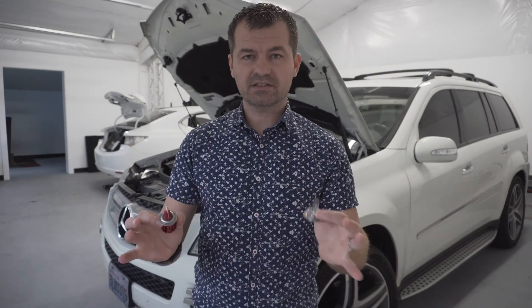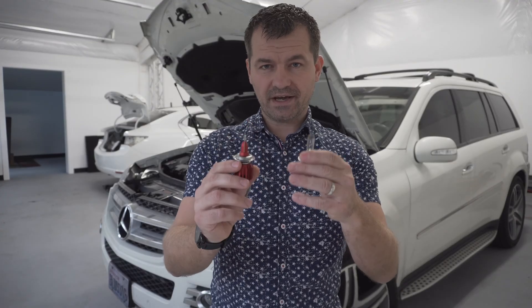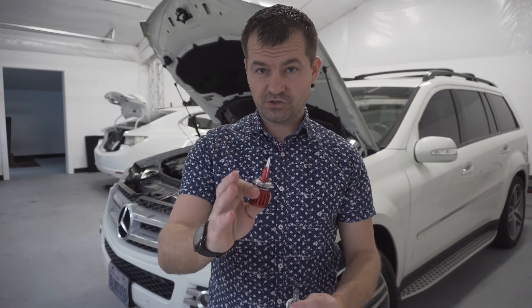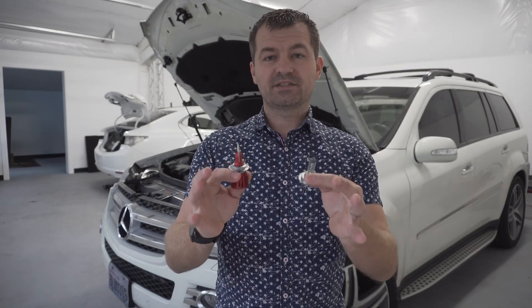I'm gonna install the LED headlight bulb in one of my headlights and keep the original halogen bulb in my second headlight so I can compare the brightness and the color. But before I do that, I'm gonna connect power to both of these lights here on the table to show you which one creates more heat. If you're new to my channel, consider subscribing and smashing the like button.